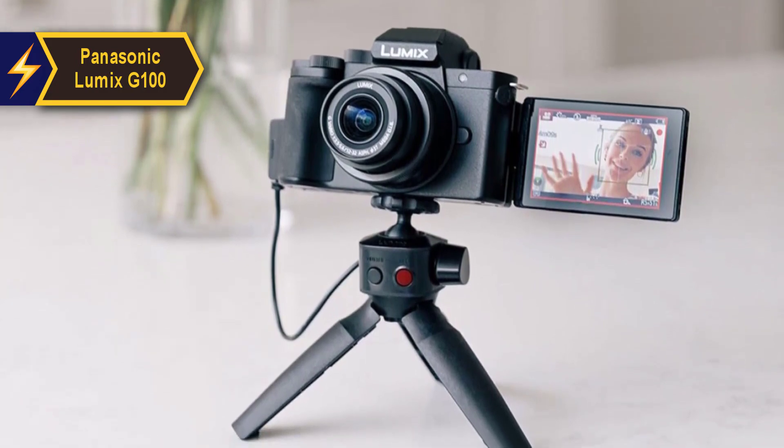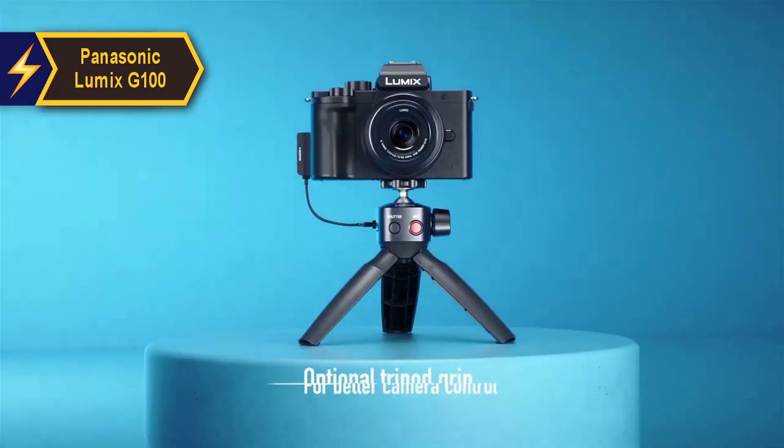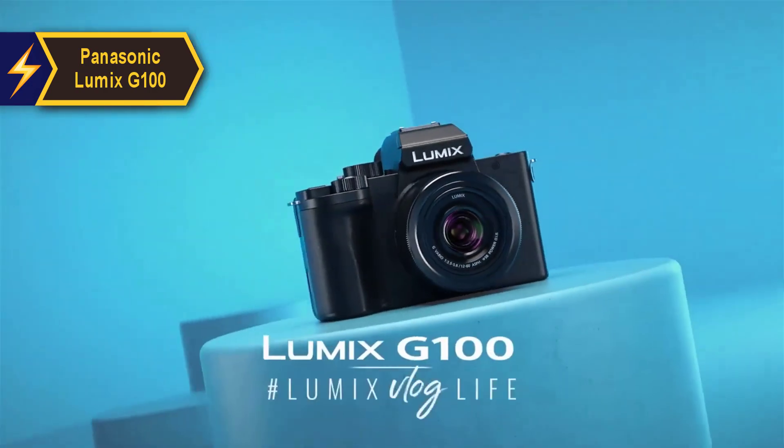As the first Lumix camera specifically designed for vloggers, the G100 is an impressive offering. It's compact and delivers high-quality photos and videos across various scenarios, making it perfect for travel and home studio presentations.